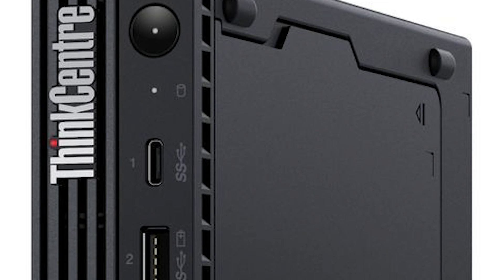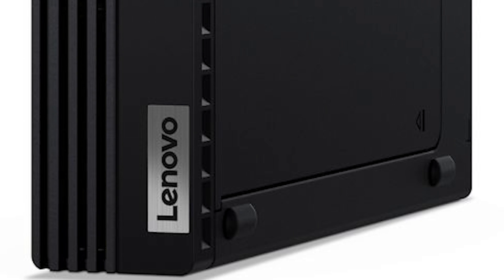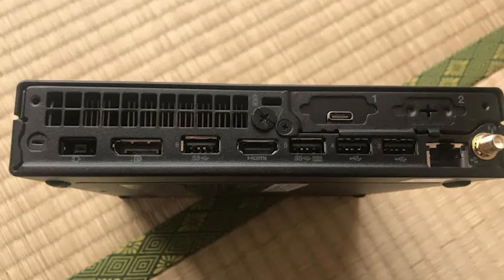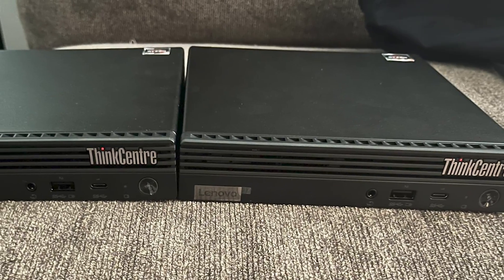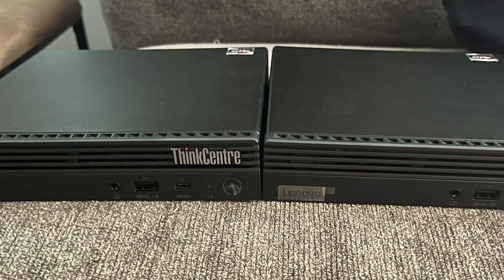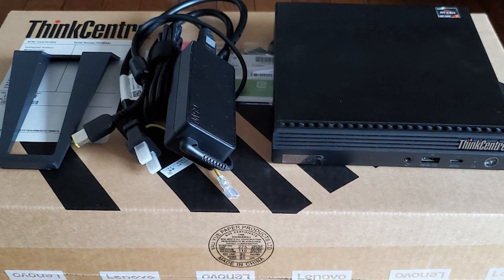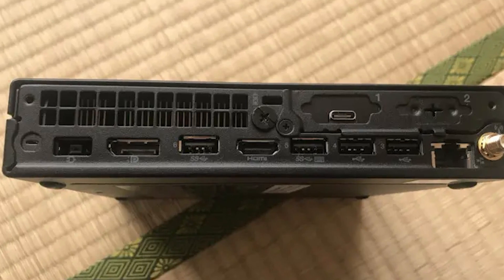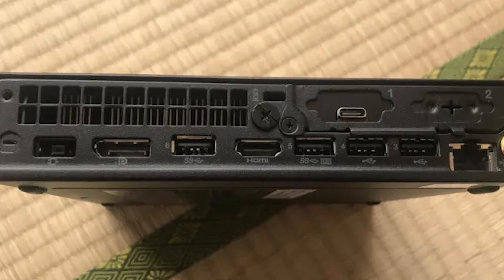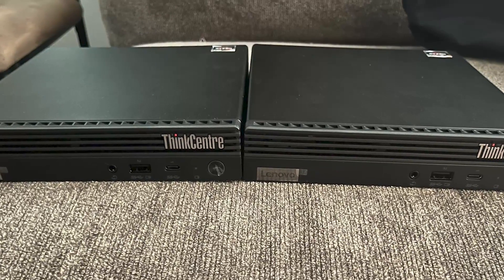The tiny desktop also supports multiple monitors, enhancing your productivity. Connectivity options include USB-C, USB-A, HDMI and DisplayPort, providing flexibility for peripheral devices and monitors. The mini PC also features Gigabit Ethernet and Wi-Fi for fast and stable networking. The Lenovo ThinkCenter M75Q has received many positive reviews, making it a trusted choice for users seeking a compact and efficient desktop solution for their business or home office needs.